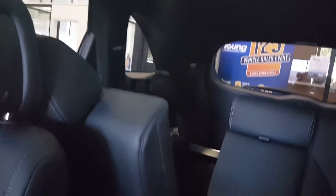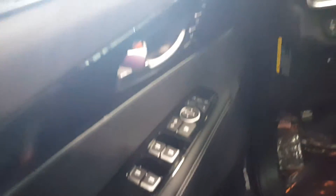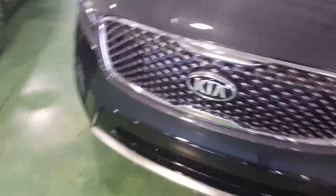Has the full panoramic sunroof. Seven passengers. There's the seats. There's a look at the wheels on this one. Here's a look at the front.